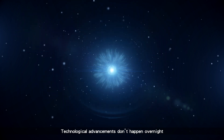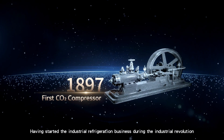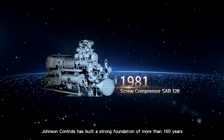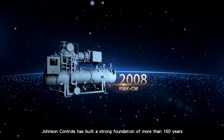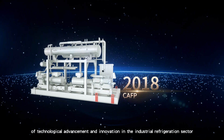Technological advancements don't happen overnight. Having started an industrial refrigeration business during the Industrial Revolution, Johnson Controls has built a strong foundation of more than 160 years of technological advancement and innovation in the industrial refrigeration sector.